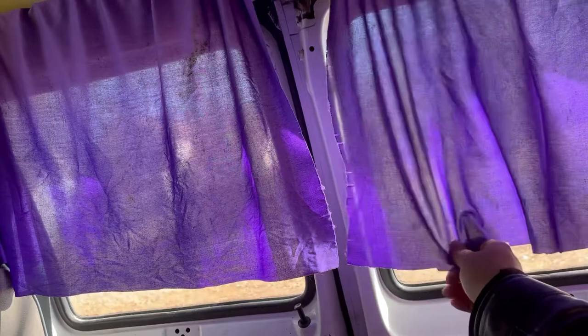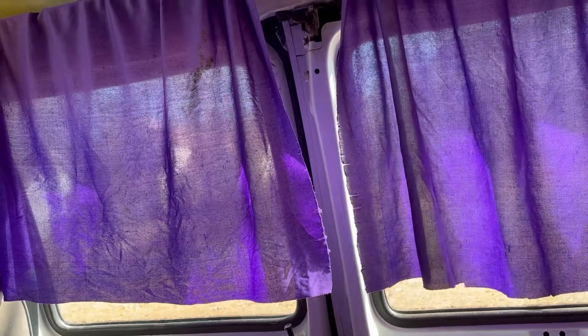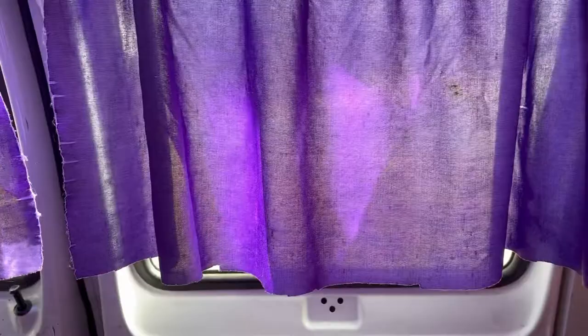I also did the same thing for the windows — just got two little curtains. They're not the most efficient; these were cut for the last van so they're a little short, but they offer a little bit of privacy. I'm not too worried about it in the main cabin because I'm not running around in here doing anything that requires full privacy — they give me just enough to feel comfortable.